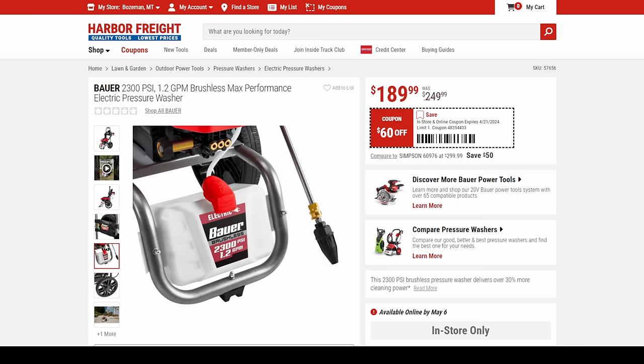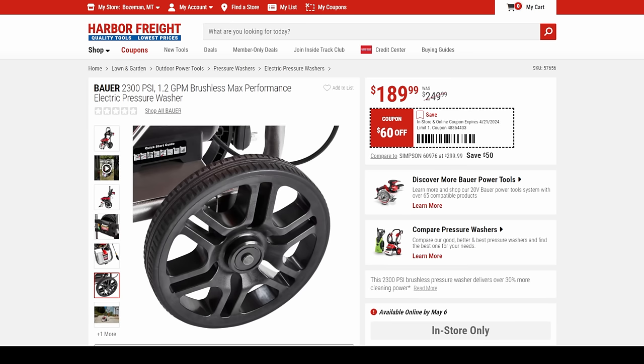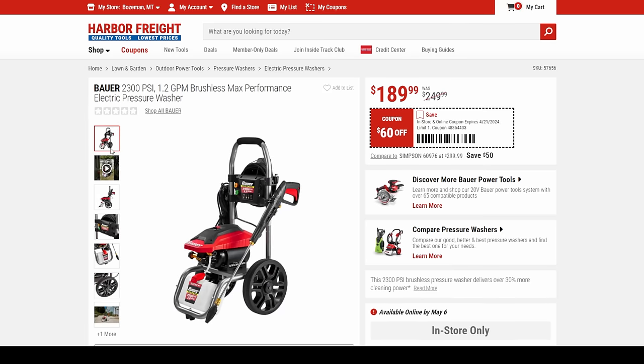It's got the soap dispenser built in and a spot to hold all the end bits. At $190, it's more than twice the price of the other one. But if you use a pressure washer a lot, I would get this one.